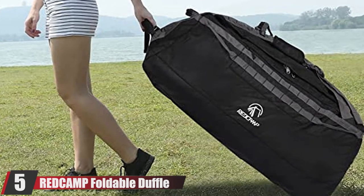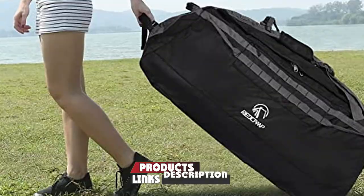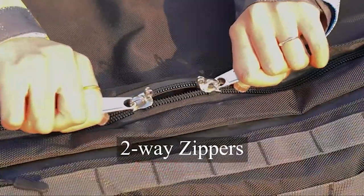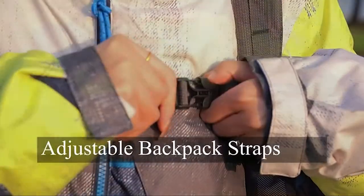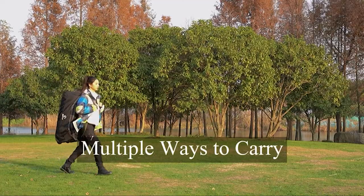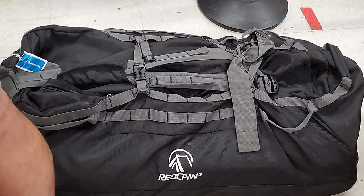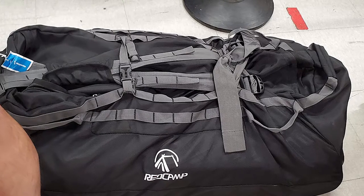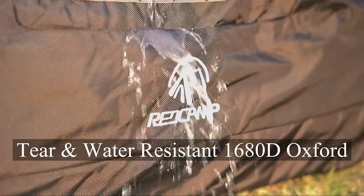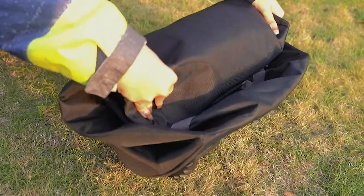At number five is the Redcap Foldable Duffel Bag with Wheels. If you've got big travel needs, this 140-liter model is made from high-density, water- and tear-resistant materials. There's a large U-shaped opening to stash all your things without dismantling larger items like gifts or hunting gear. It's also fairly lightweight at 5.2 pounds and comes with multiple carrying options. Our favorite feature is how it easily folds up and fits into the included carrying pouch for compact storage when not in use.